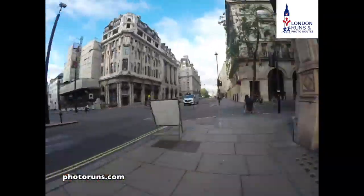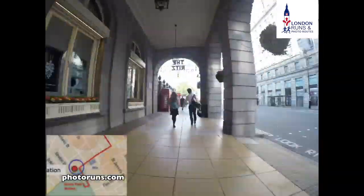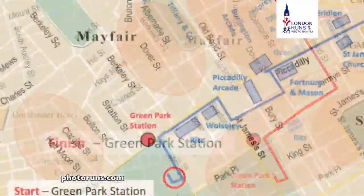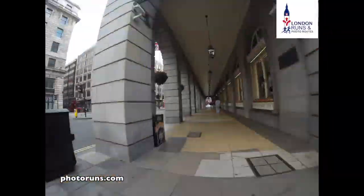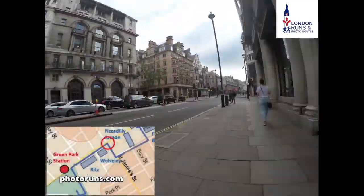When we get to the bottom of the street we turn right into Piccadilly, and then we go past the Ritz Hotel and then we go into Green Park on our left. We turn all the way round and start the second part of the route — we come back out, turn right, go underneath the Ritz Hotel.